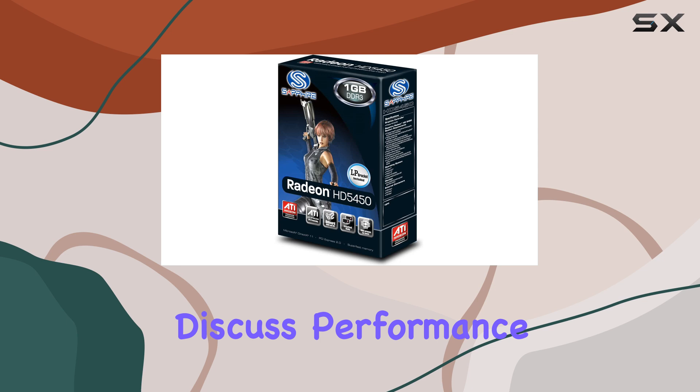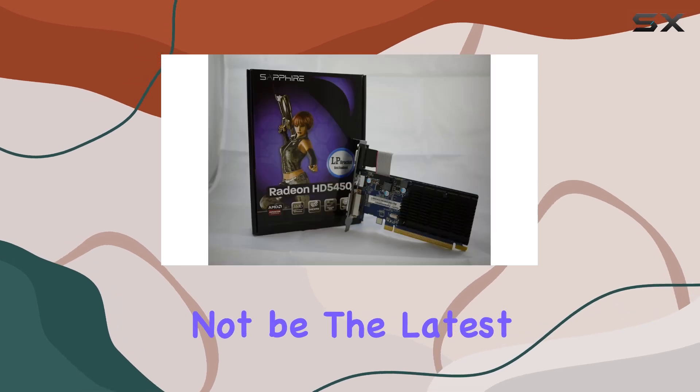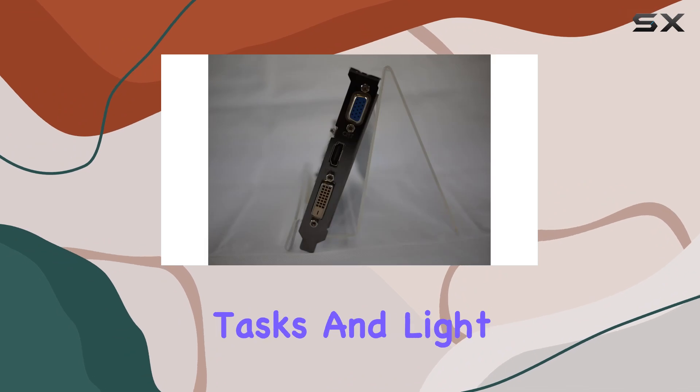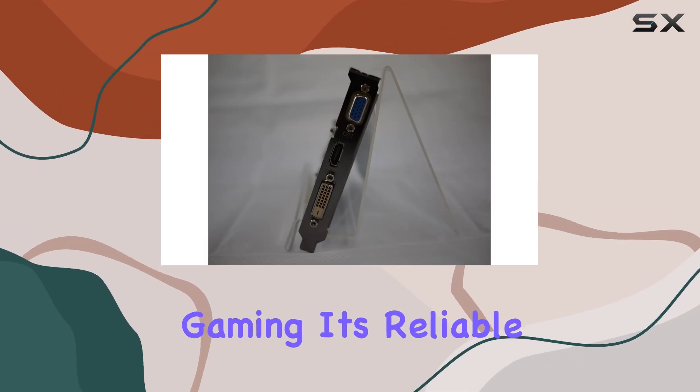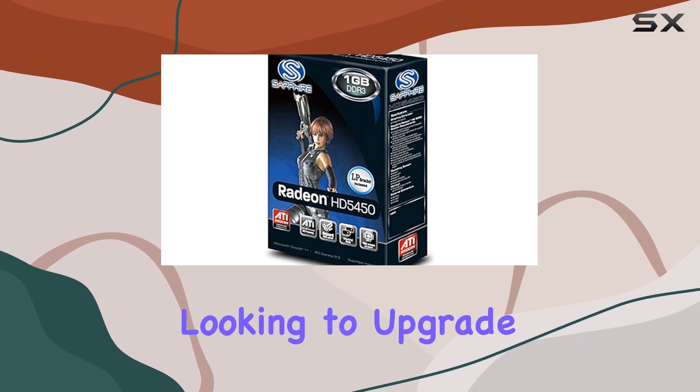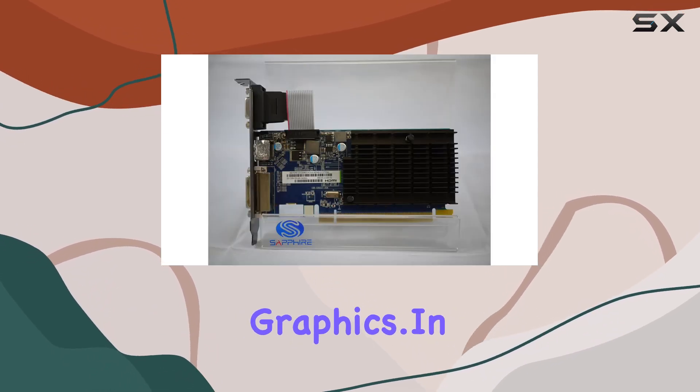Now, let's discuss performance. While it may not be the latest or most powerful GPU on the market, it certainly holds its ground for everyday tasks and light gaming. Its reliable performance and compatibility make it an excellent choice for budget-conscious users or those looking to upgrade from integrated graphics.